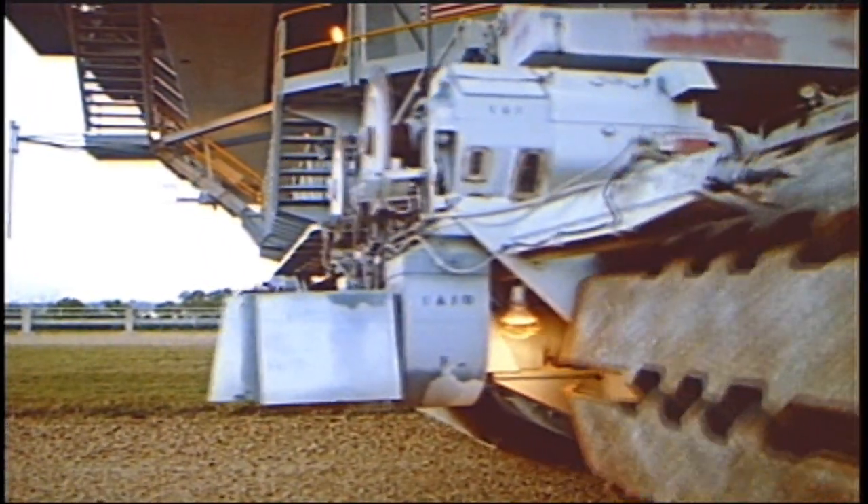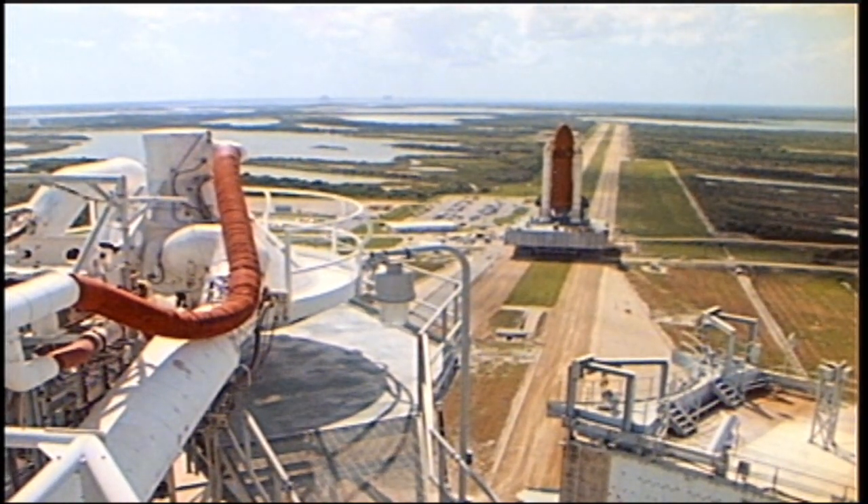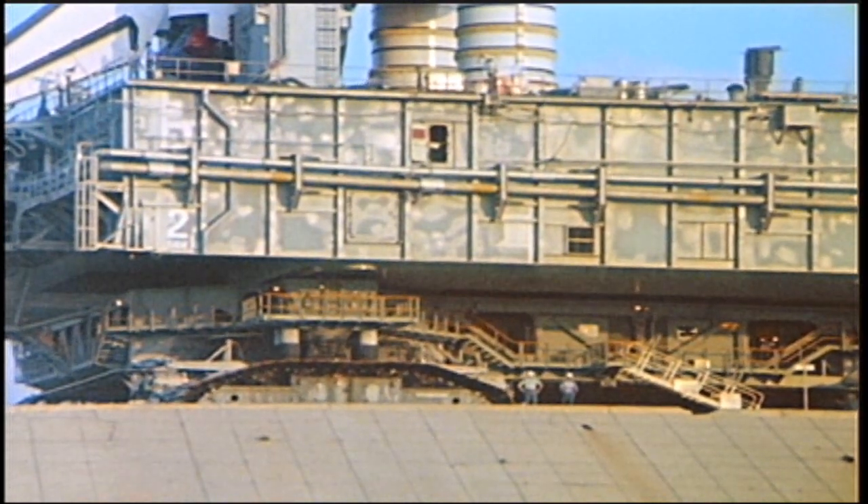Once assembly is complete, the entire shuttle stack, including the launch platform, is moved to the pad in the vertical position. It is carried on the same crawler transportation system which carried the Saturn V moon rockets to the launch pad.